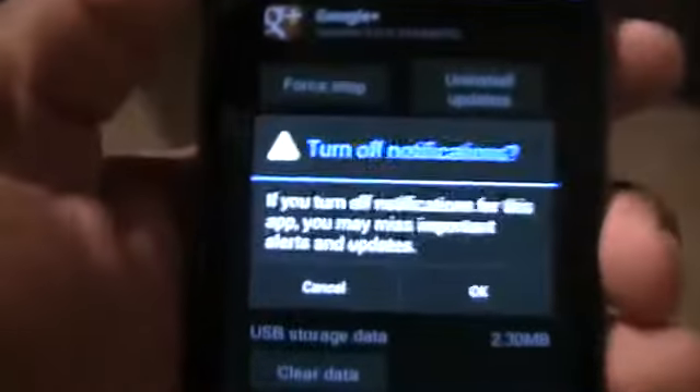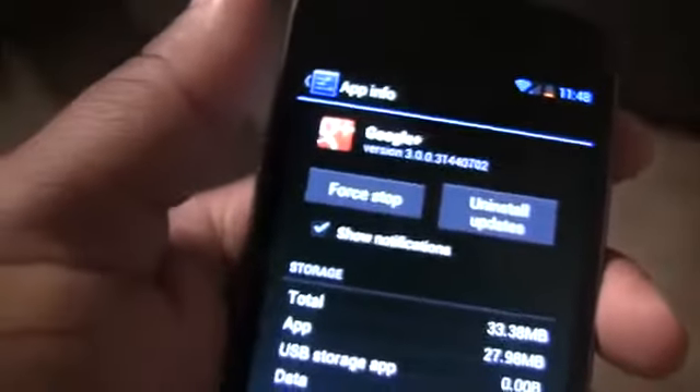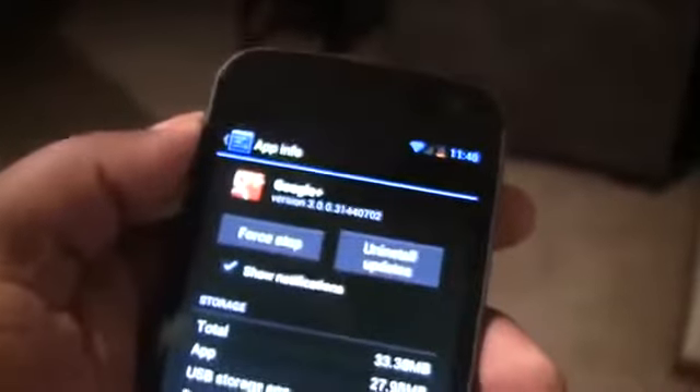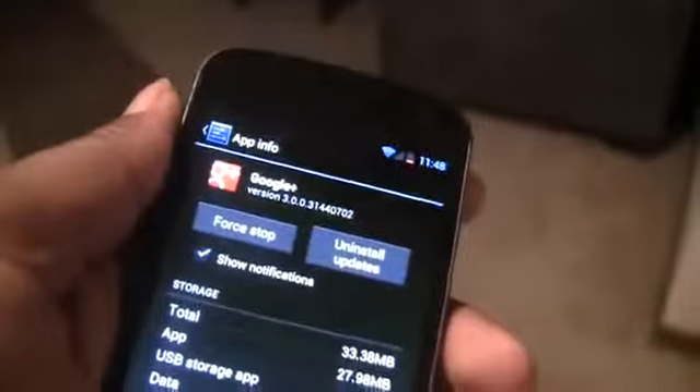If I uncheck Show Notifications, it will pretty much just end any notifications that this app will send you. I'm not going to do it for Google Plus, but you can do it for any app that you want to. For example, if you want to play solitaire and that solitaire game doesn't have online play, why would it send you a notification?